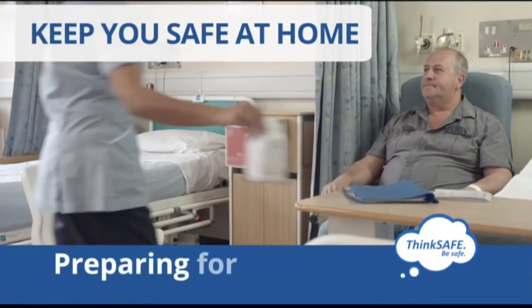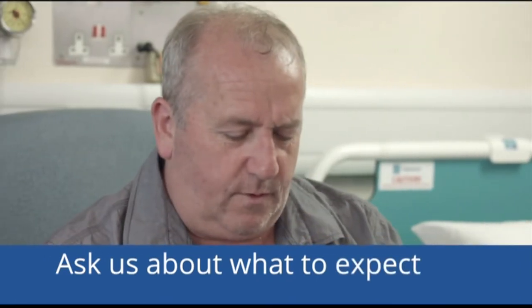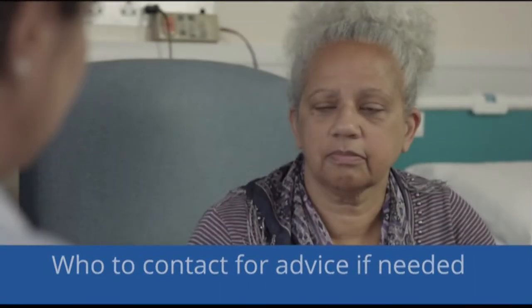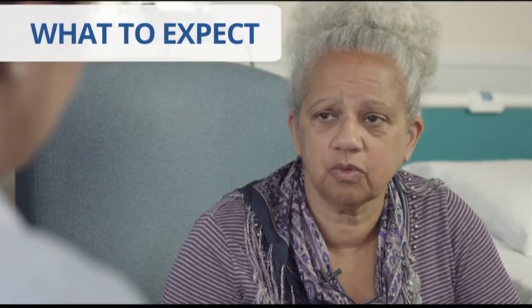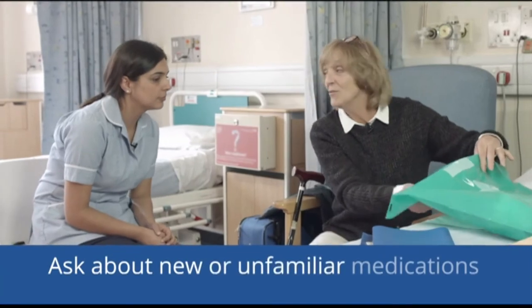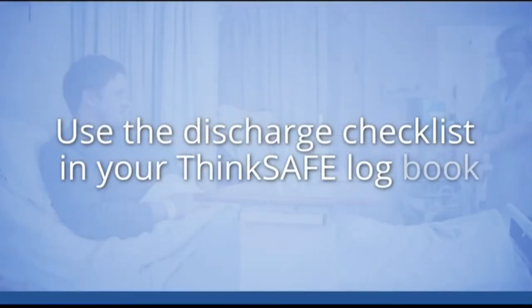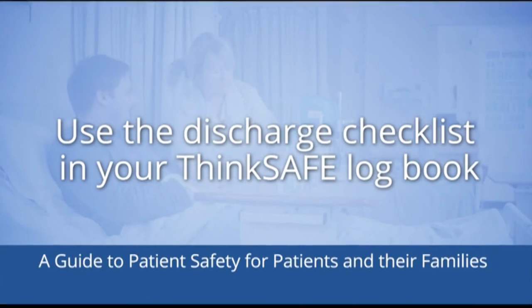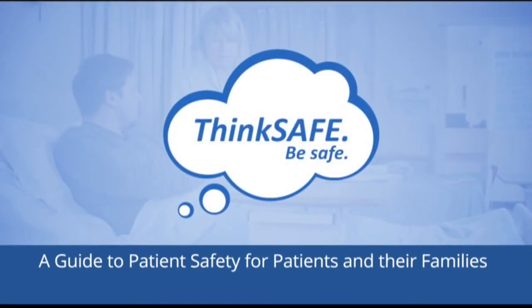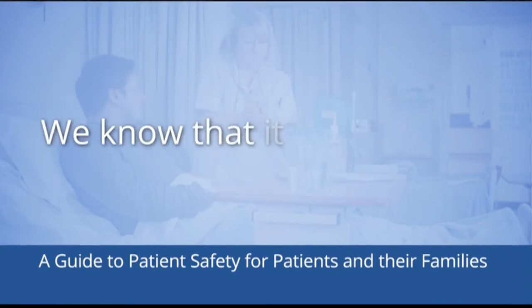Before you leave hospital, prepare yourself for discharge — this will help us to keep you safe in your own home. Ask about what to expect following discharge — who do I contact when I get home if I have any questions or problems? There's a list of all the relevant contacts right here in this logbook — who you should contact if you have any concerns or need advice. Ask us to explain any new or unfamiliar medications that you were given to take home with you. Use the discharge checklist in your ThinkSafe logbook for ideas about other questions you might ask.